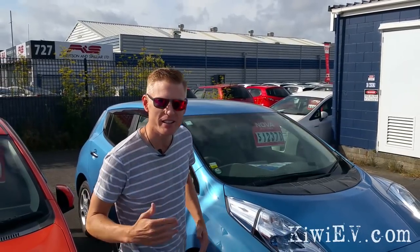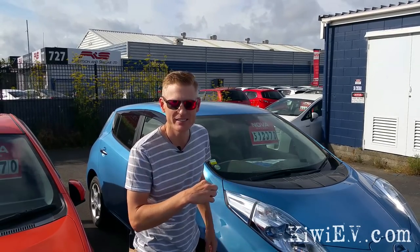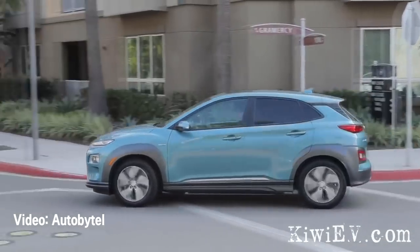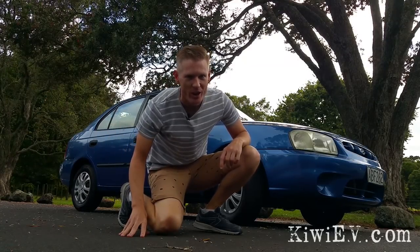Good news — I'm back in New Zealand and I've bought another car. What do you reckon? It's not that. Yes, from the very same manufacturer that produces this, and this, comes this. It's a 2001 Hyundai Accent.